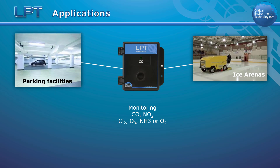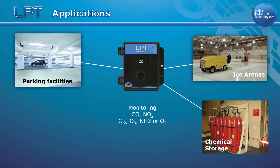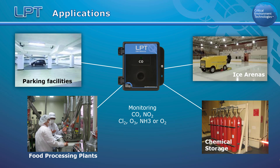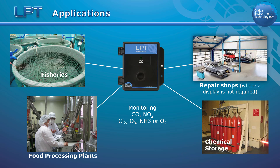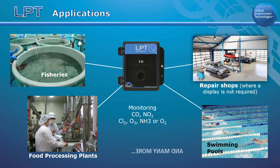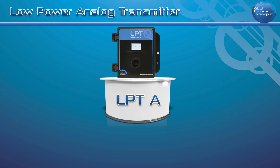Ideal applications include parking facilities, ice arenas, chemical storage rooms, food processing plants, fish hatcheries, auto repair shops, swimming pools, and many more. The LPTA has more features and functionality than the LPT.